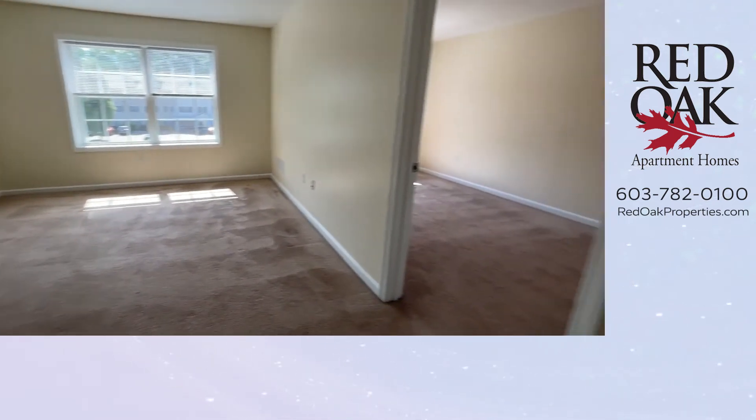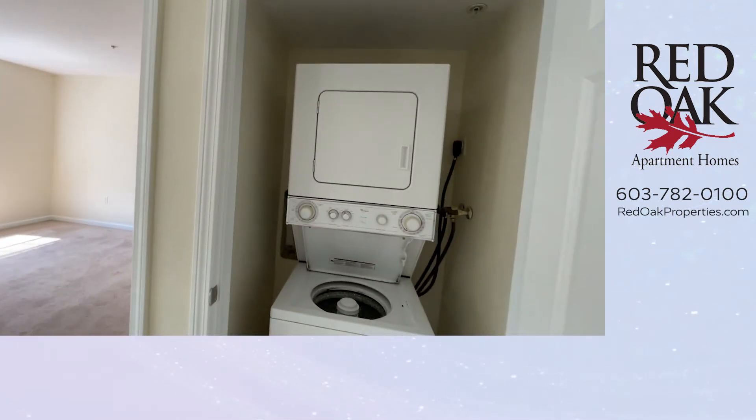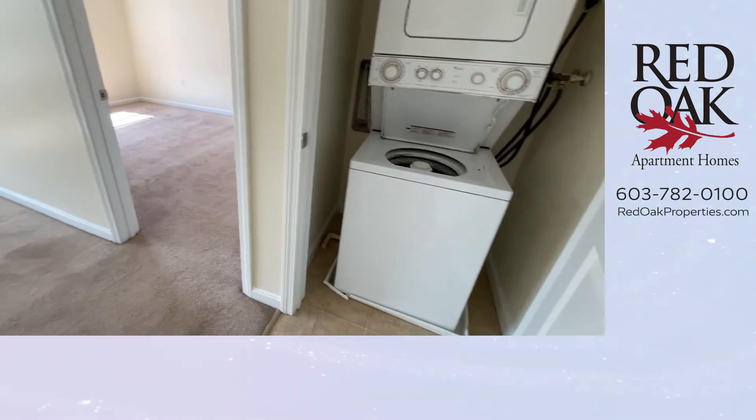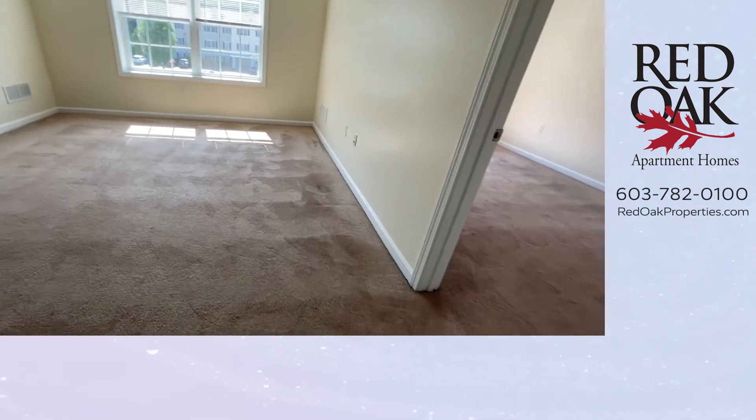A fantastic feature is this in-home washer and dryer. You do not have to go to the laundromat with your clothing — you can do your laundry right here at home.